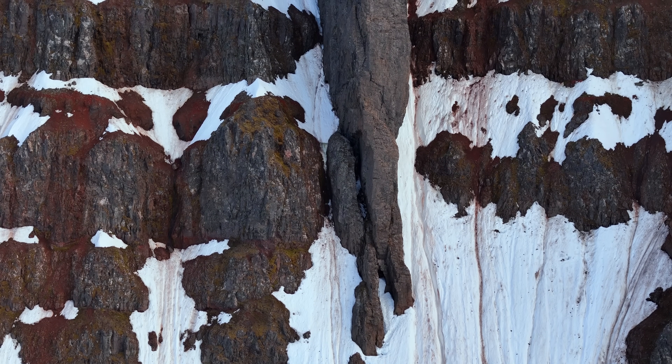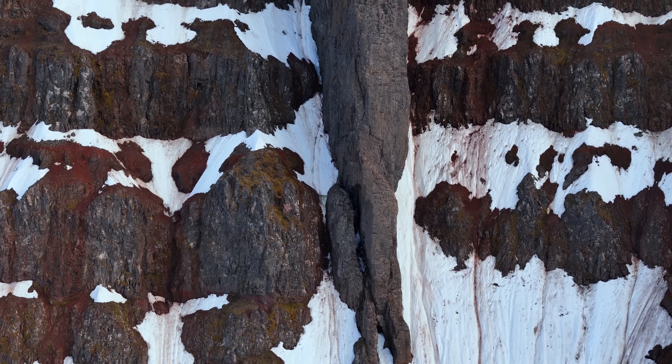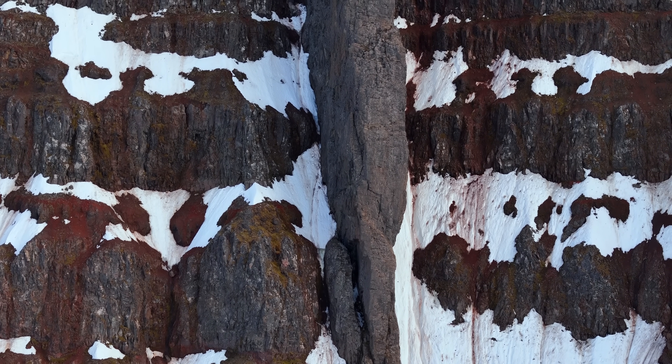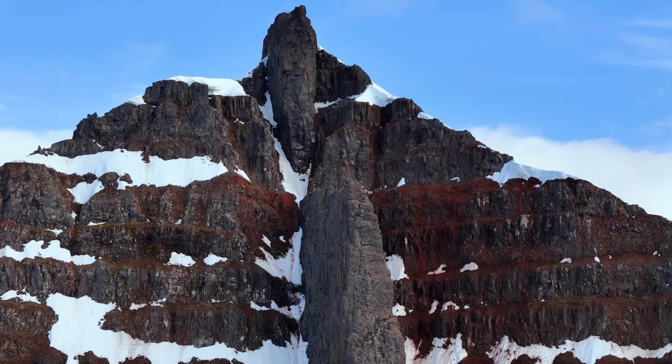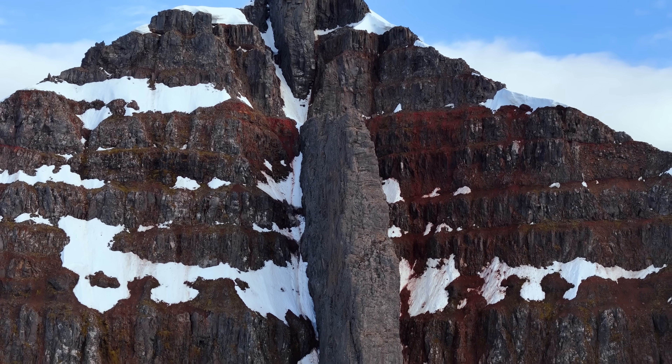This remarkable dike was exposed when the weaker rock layers around it collapsed little by little, exposing the inner workings of this ancient volcano. I feel that this formation deserves more attention because we don't get to see volcano guts so often.